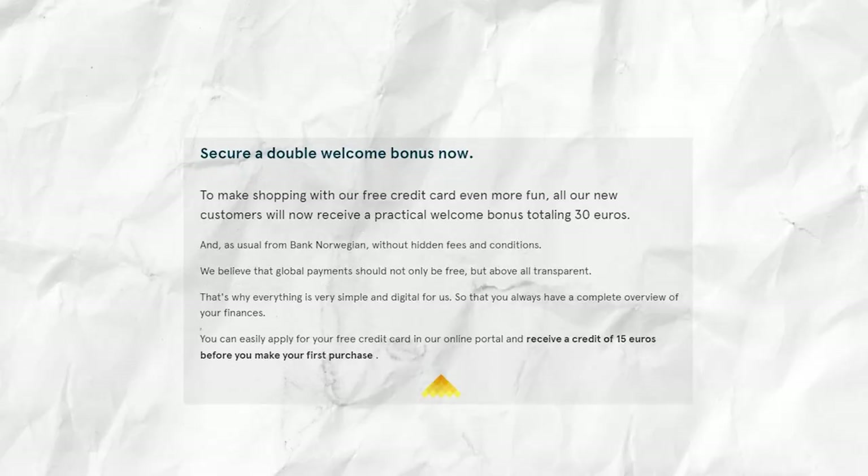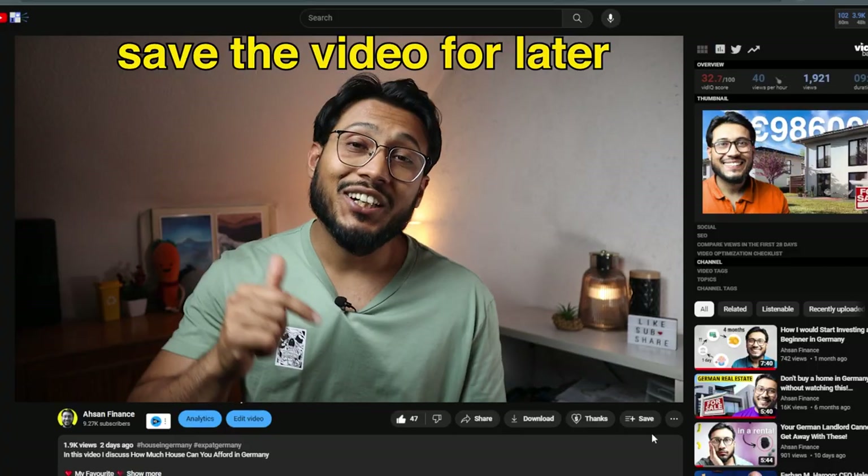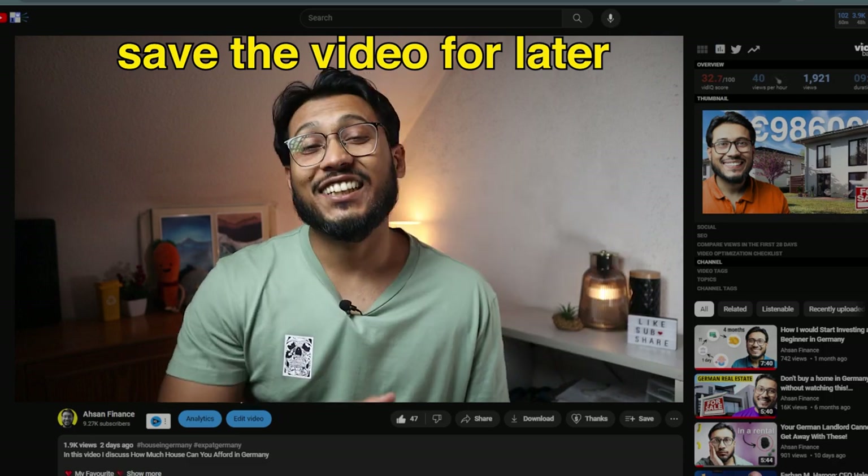Bank Norwegian is currently running a starting credit campaign. You can receive a total of 30 euros: a credit of 15 euros on the card when you receive it, and a further 15 euros if you make a deposit on the credit card account within 4 months of receipt, or if you partially or fully settle an open balance. I'll mention in the video details if the starting bonus is still available or if the promotion has changed.